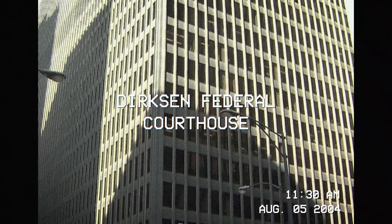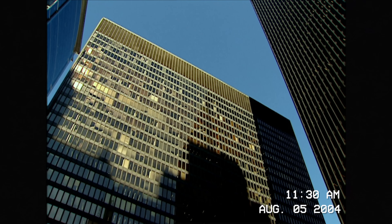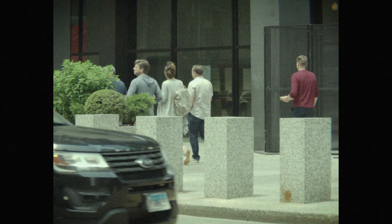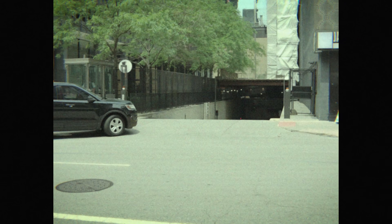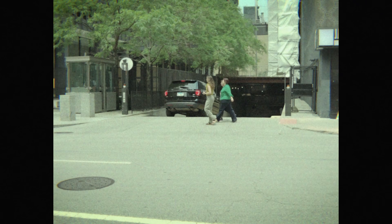This is the Dirksen Courthouse building in Chicago, and it's mid-morning when the federal courtrooms are in session, and the building's 28 floors are at their busiest. To the east is a former alleyway, now a ramp that brings federal employees down into an underground parking lot area.